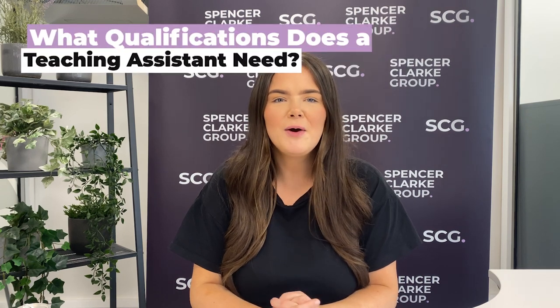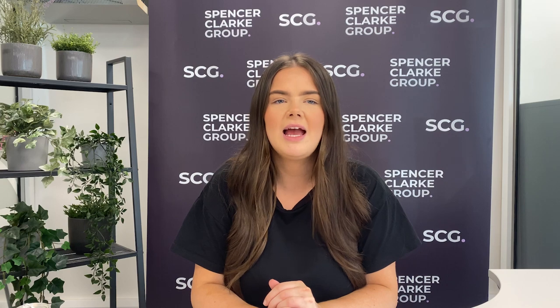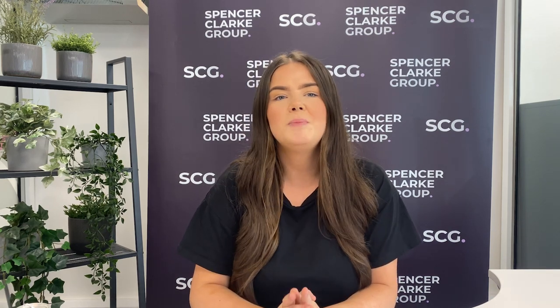To become an entry-level teaching assistant you will need GCSEs or equivalent qualifications in maths and English, experience of working with children, and basic literacy and numeracy skills. Although not essential, further education such as A-levels, a degree, or passing a teaching assistant course could be an advantage in the recruitment process. To work within a school, teaching assistants will also need to pass an enhanced criminal records check, otherwise known as a DBS or Disclosure Scotland.